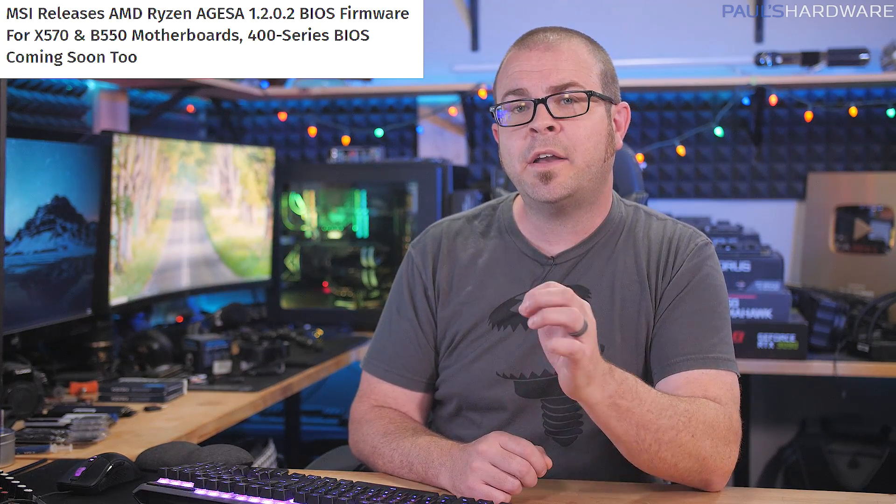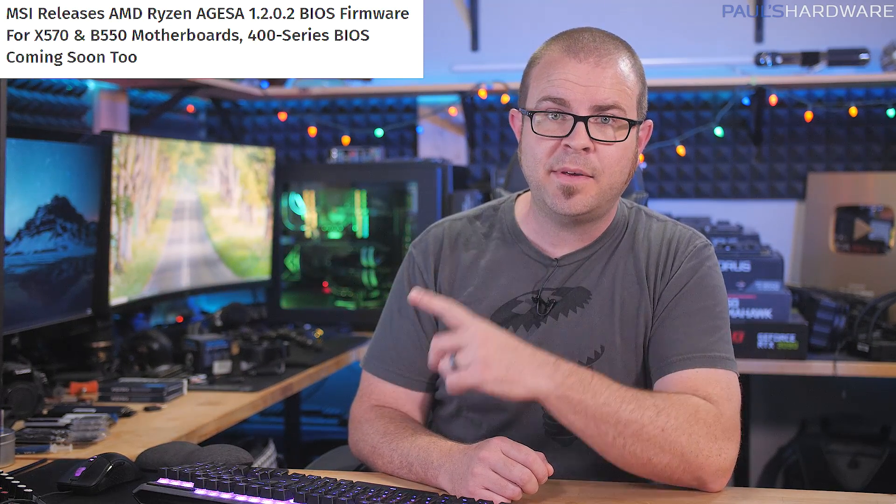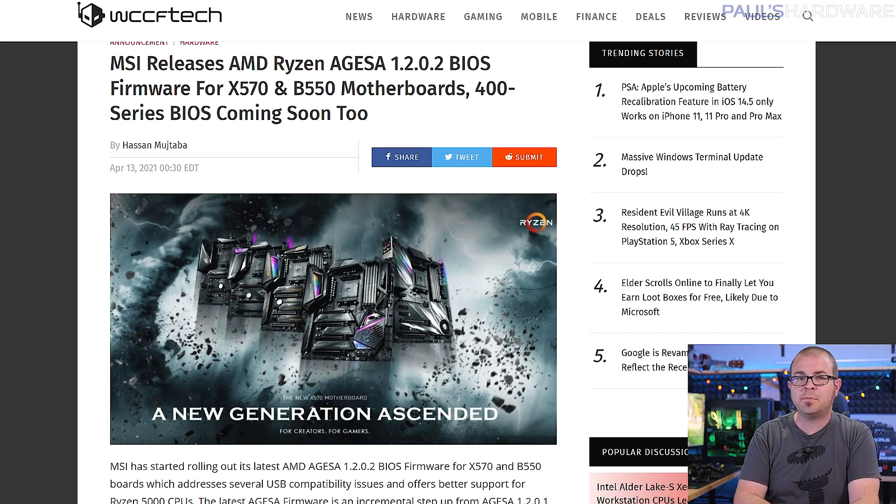Finally, I deserve glorious accolades for fixing AMD's Ryzen USB problems with the Aegis 1.2.0.2 update that MSI has started to roll out for its 500 series motherboards. Other vendors will no doubt be posting BIOS updates for their boards too, including 400 series boards like the B450, but MSI gets credit for being first on this one — and I get credit too, since I talked about it and probably had a tremendous influence on the whole process. You're welcome, everyone.